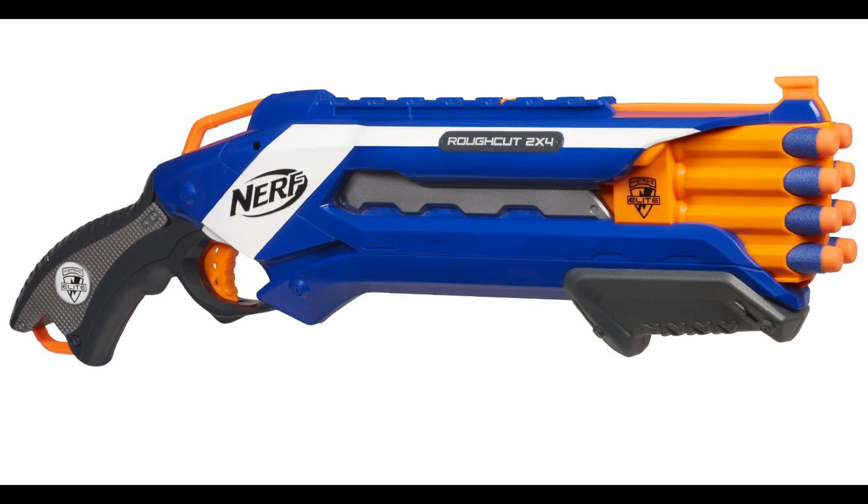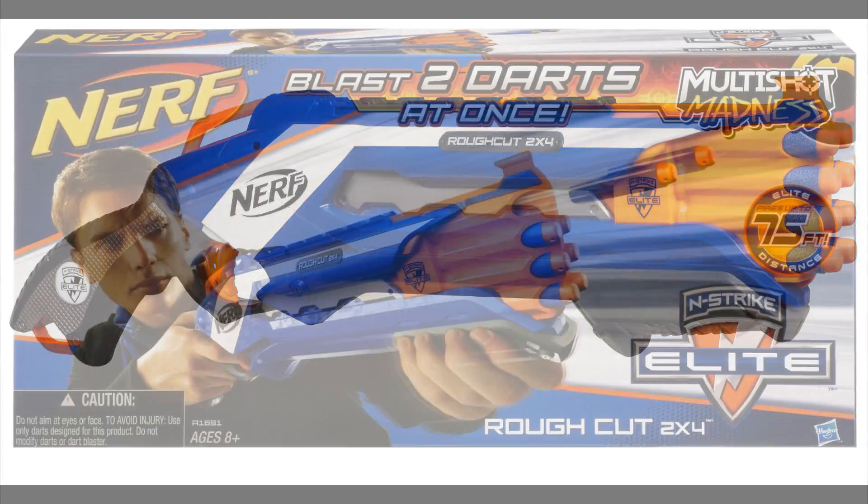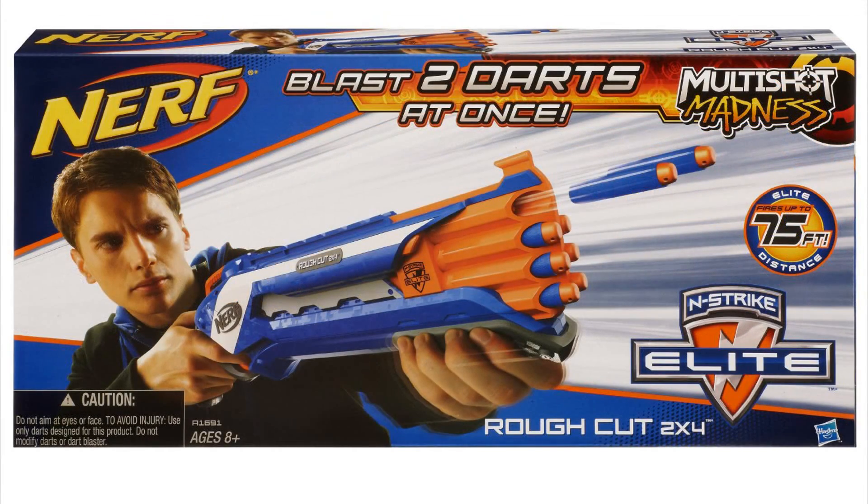It looks like there is an N-Strike tactical rail at the top — always a plus. It's got two sling points at the back. And it fires two darts at once. I'm not sure if each pump fires the first chambers in the second row, then the third row, then the fourth row — or if it's going to index up and down. It seems like it's just going to do first row, second row, third row, fourth row, because that plastic looks pretty set.